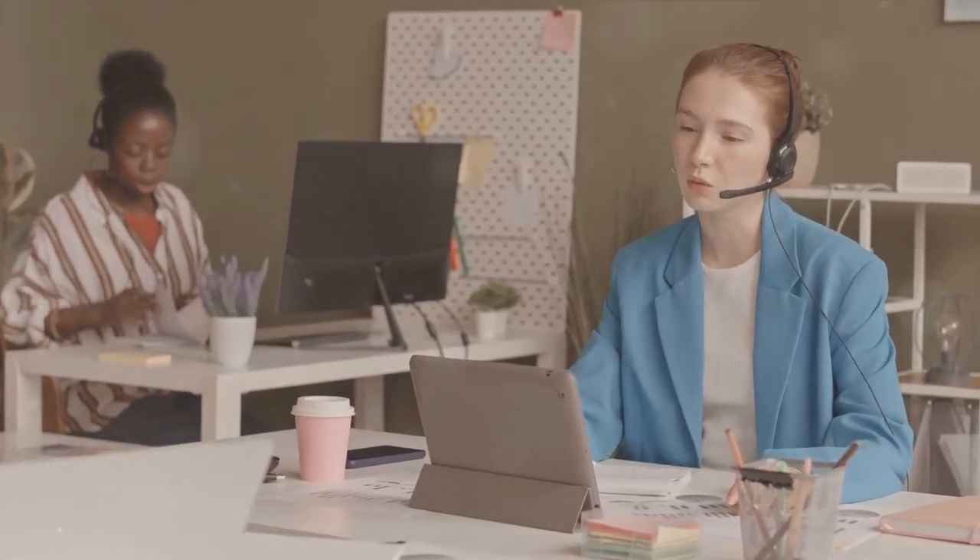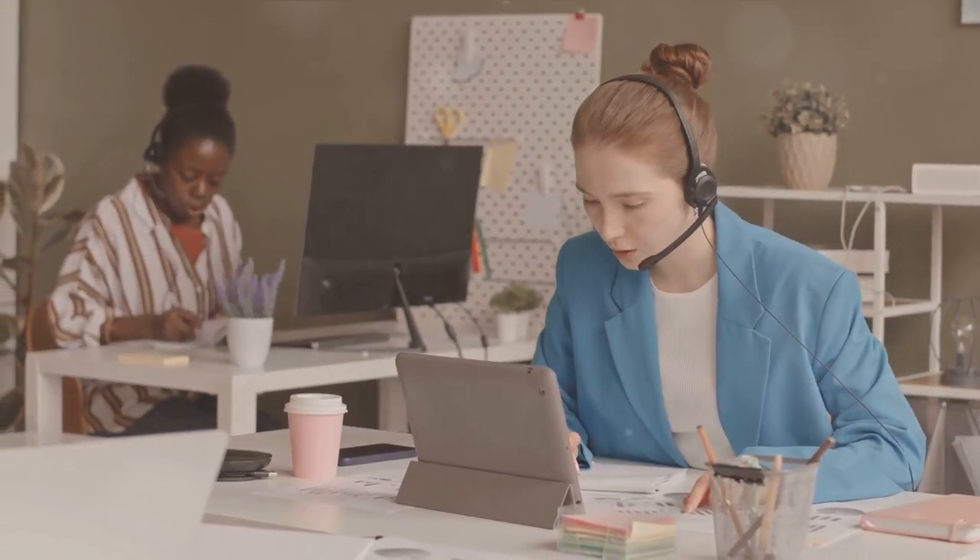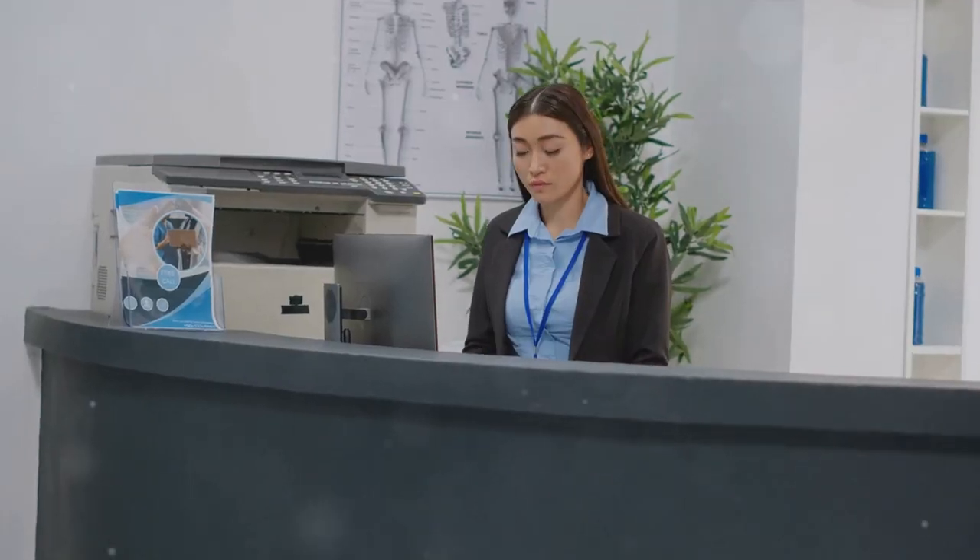This AI receptionist is fluent in multiple languages: English, Spanish, French, German, Portuguese, Japanese, Mandarin, Arabic, Russian, and Hindi. Quite the linguist, isn't it?